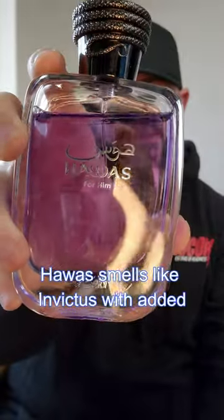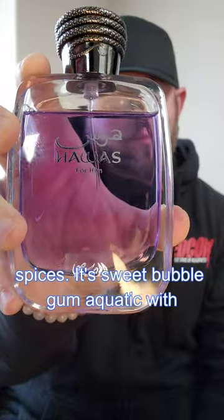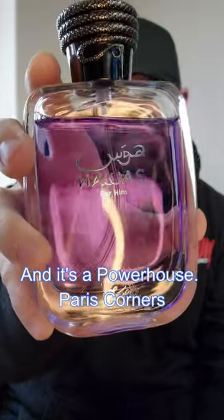Rassasi Hawass smells like Invictus with added spices. It's sweet bubblegum aquatic with some cardamom, and it's a powerhouse.